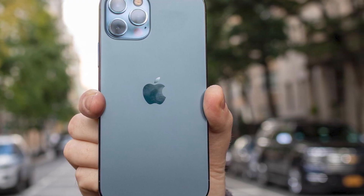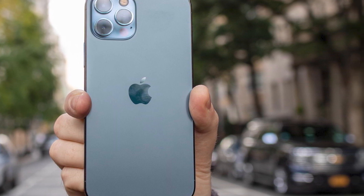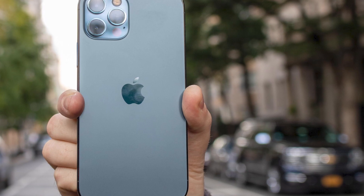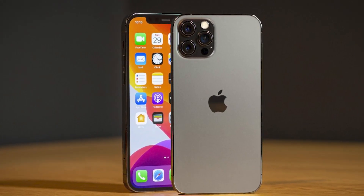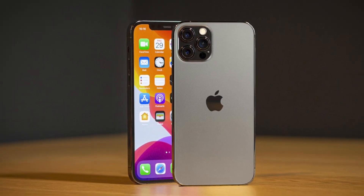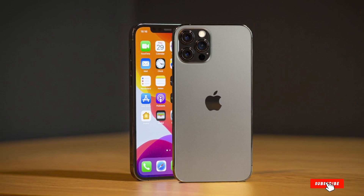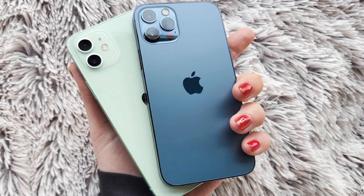It is 5G compatible, ensuring that you don't have to upgrade your smartphone anytime soon to use the future mobile network. You get the same three rear cameras that you will find on Apple's latest flagship, the iPhone 13 Pro Max, albeit without the latest hardware and software tweaks. The cameras feature a LiDAR scanner for better night mode portraits and 10-bit HDR video recording for professional quality images and videos.